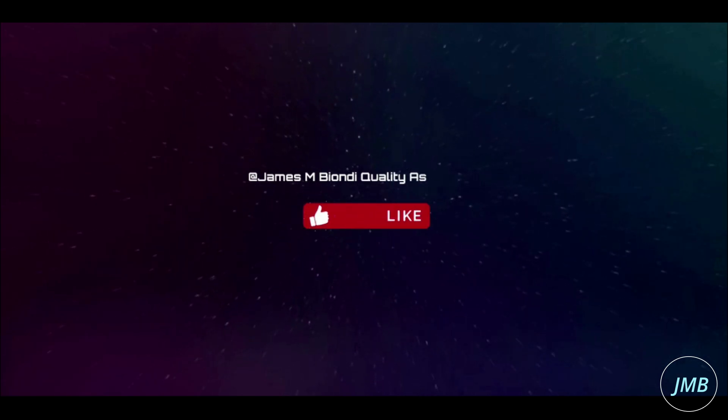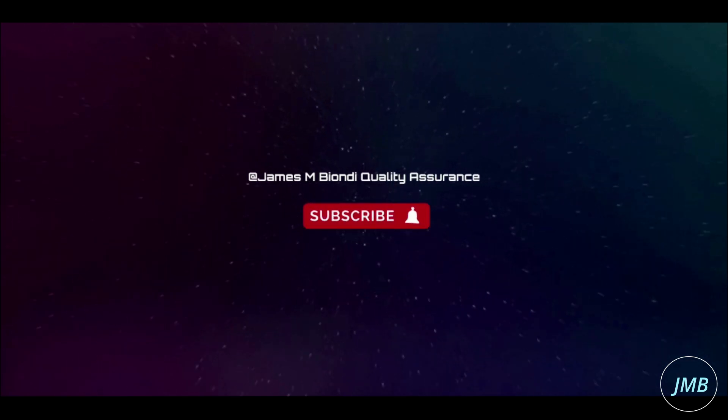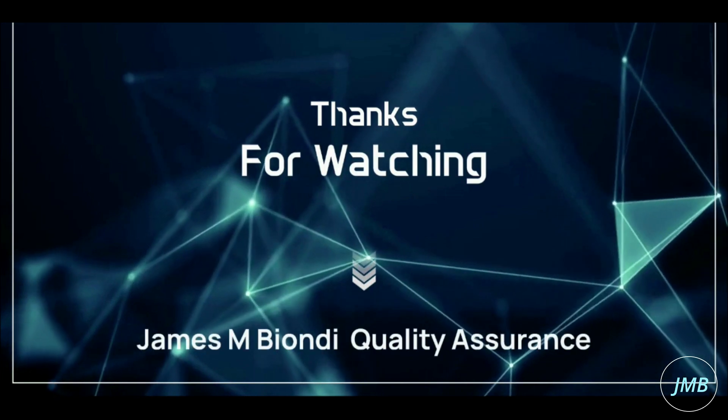Let me know your thoughts in the comments about the Huntley vehicle. For more upcoming videos, please click like and subscribe. Thank you for watching.